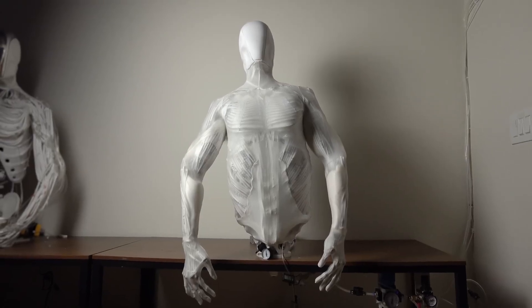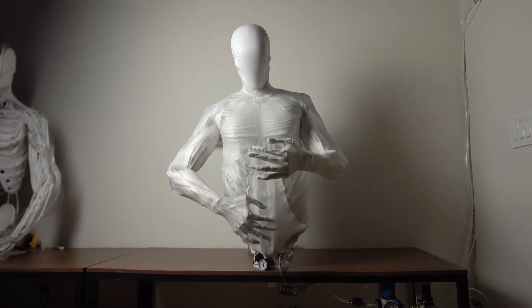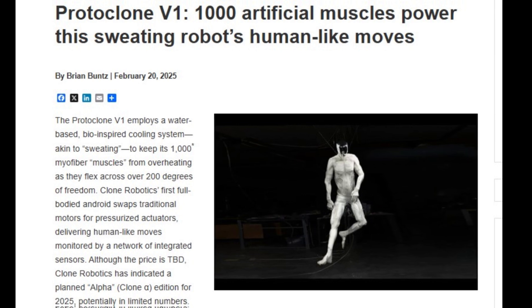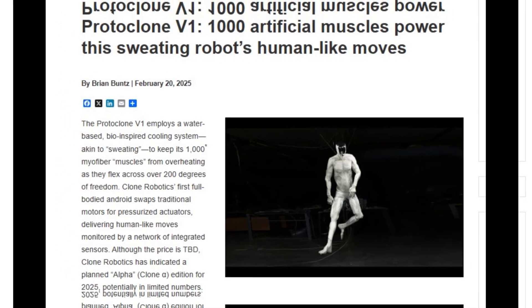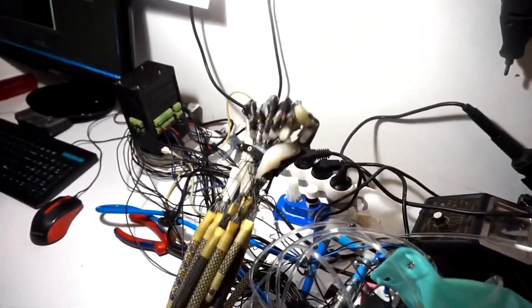They've just built a robot that sweats, flexes muscles, and looks eerily close to a real human — and all of this has happened just in the past few days. It's called the Protoclone, and it's the latest creation from Clone Robotics, the same folks behind that viral lifelike torso a while back.